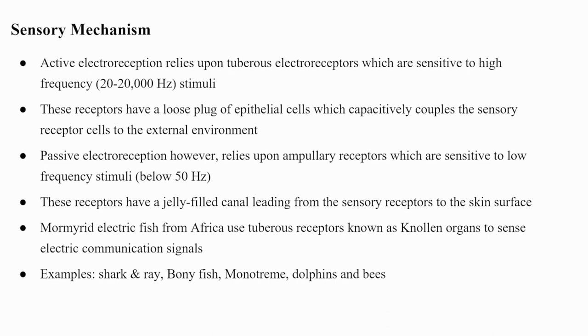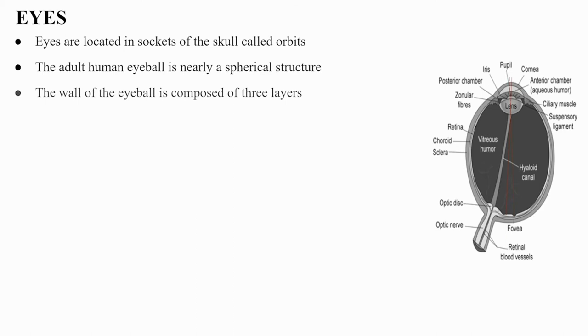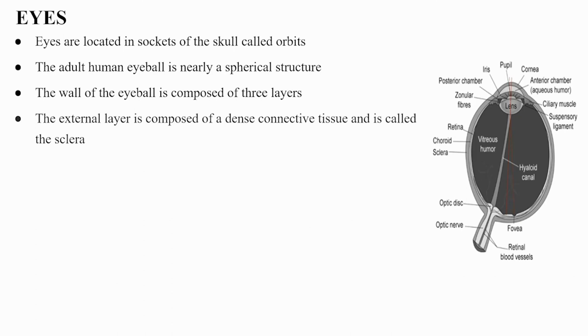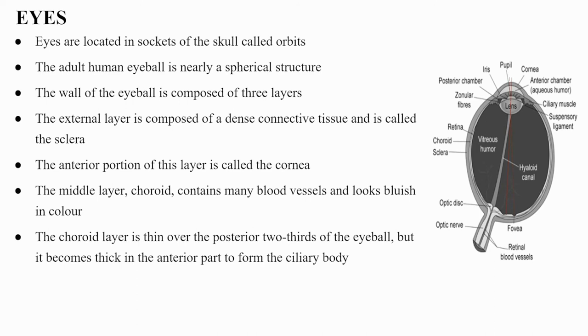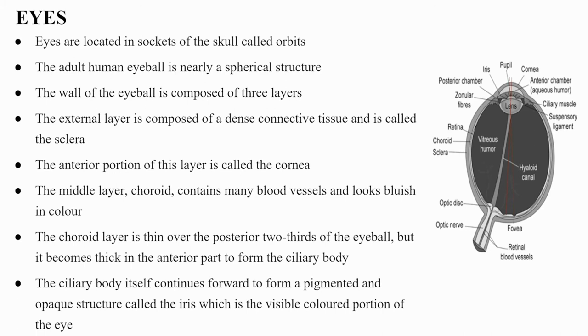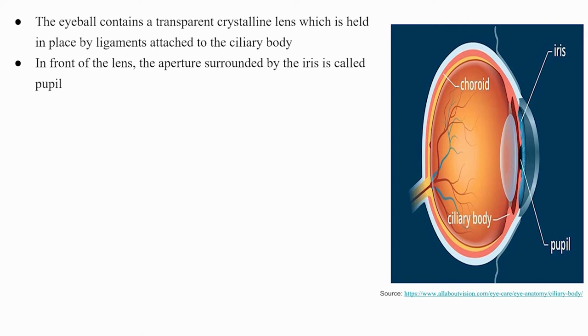Eyes are located in sockets of the skull called orbits. The adult human eyeball is nearly spherical, with a wall composed of three layers: the external sclera (dense connective tissue), with the anterior portion called the cornea; the middle choroid layer, containing blood vessels, which thickens anteriorly to form the ciliary body and continues as the iris (the visible colored portion); and the inner retina. The transparent crystalline lens is held in place by ligaments attached to the ciliary body. The pupil, surrounded by the iris, has a diameter regulated by the iris's muscle fibers.